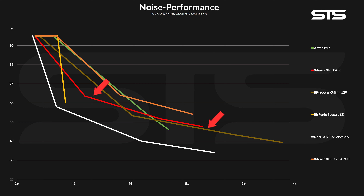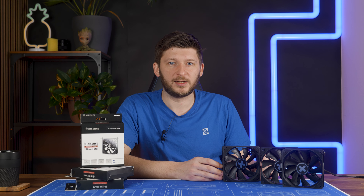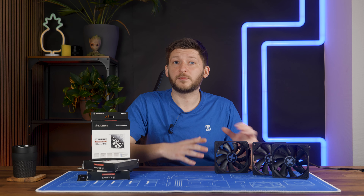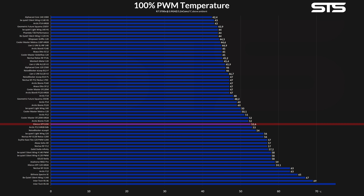Just look at the difference between the older XPF120 ARGB and this newer fan — that's the progress I want to see going from one generation to another. Performance-wise it's definitely not the best fan out there; let's not paint a pretty picture — it's miles away from something like an A12. But for a case fan it's really not that bad. Considering the price difference, it's better suited than a Griffin for example, and it beats the P12 for the majority of the range, which is already something.